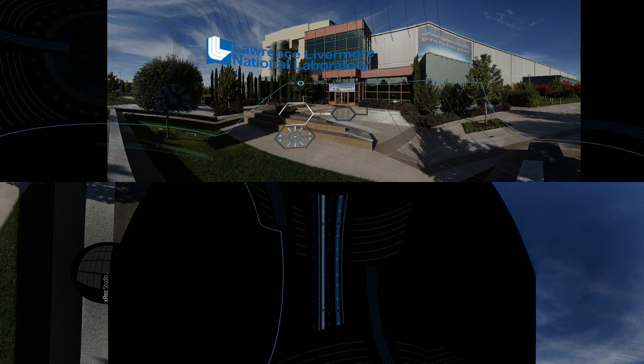Welcome to the National Ignition Facility at Lawrence Livermore National Laboratory, the world's largest and most energetic laser system, drawing researchers from around the globe for experiments that can't be conducted anywhere else on Earth. Let's take a closer look.